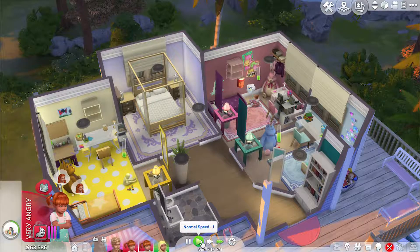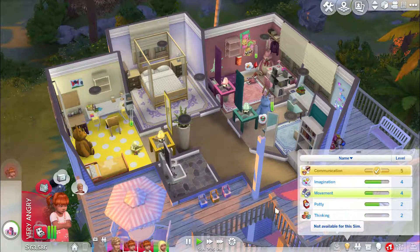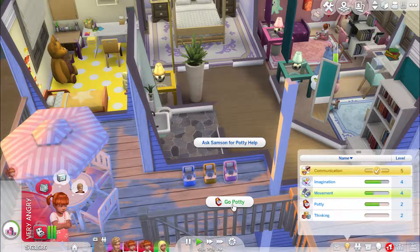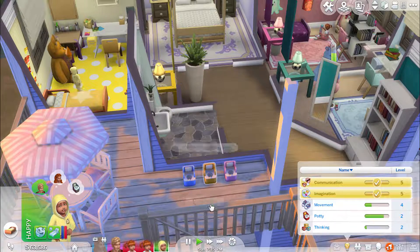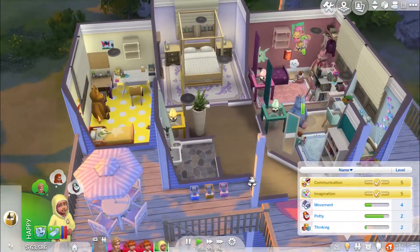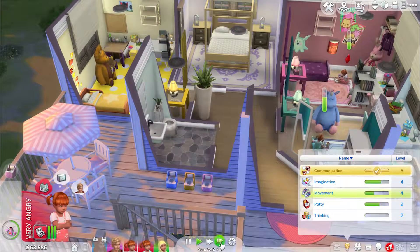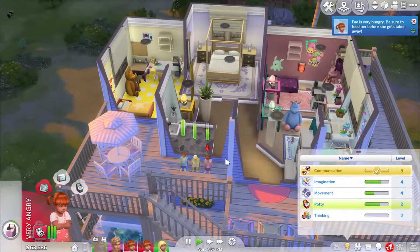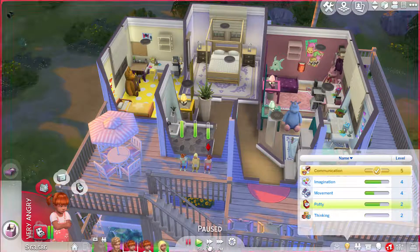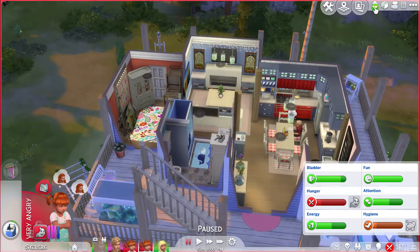I'm just gonna speed this up because it's just gonna take a while. I know you're tired again — let's just try to get them all to go potty one last time. Try to max out at least one. Faye is for sure gonna max out the potty. She just needs to go one more time. One more potty time, come on girls. At least I can send them all — oh no, okay, she's also hungry. Go downstairs and grab some food.